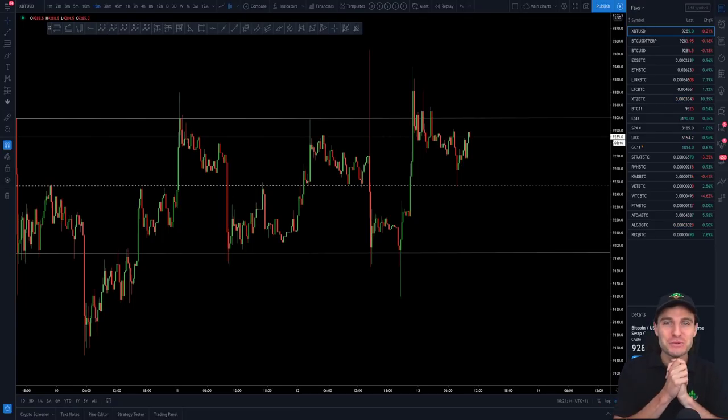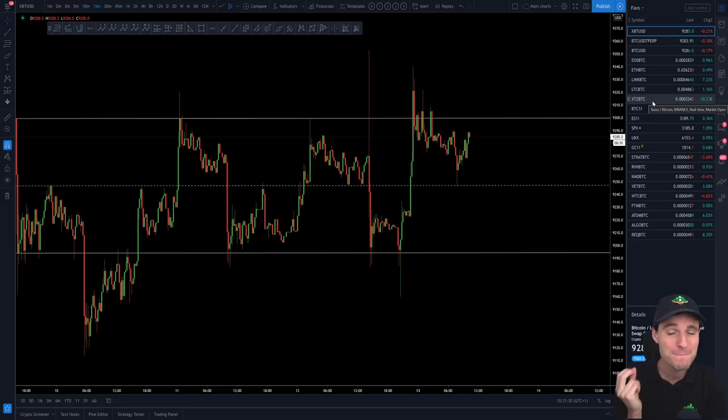Hi everybody, hope that you are doing very well and welcome to another cryptocurrency technical analysis. In today's video I'm going to be going through Bitcoin, Tezos, and I want to quickly cover LINK. So we are going to go through three different cryptos. I'm going to give you the absolute best range in the world right now on Bitcoin — this is the money-making range that we are trading.